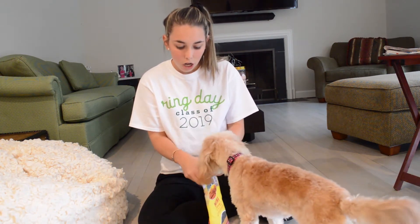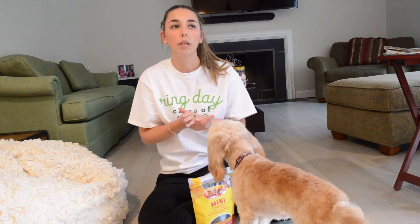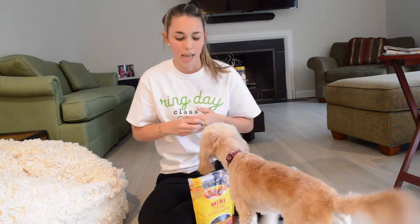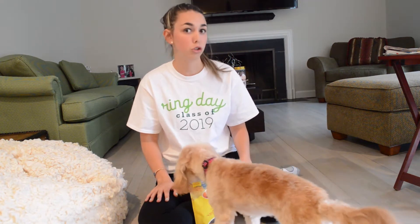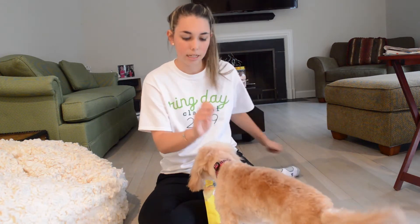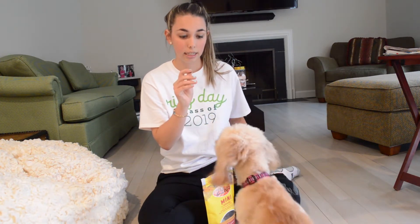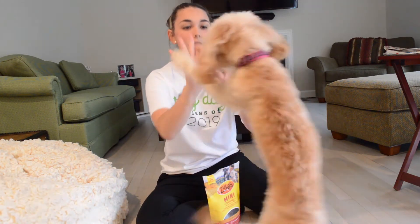So we're just going to run through a really quick recap. Last time you guys were here, we focused on sit, paw, high five, and everything. And today we're going to focus on stay.